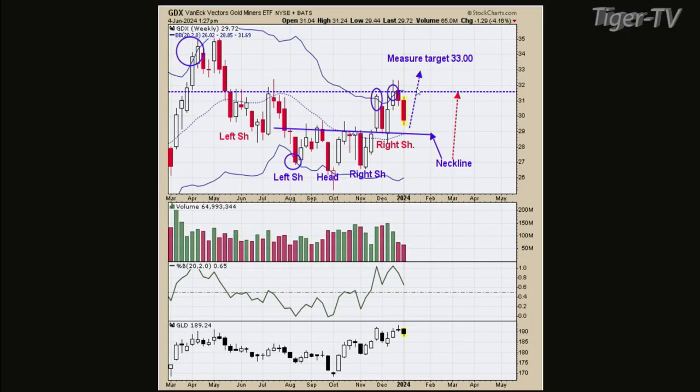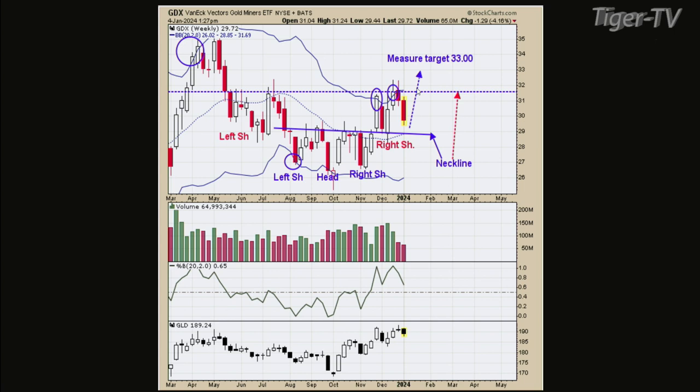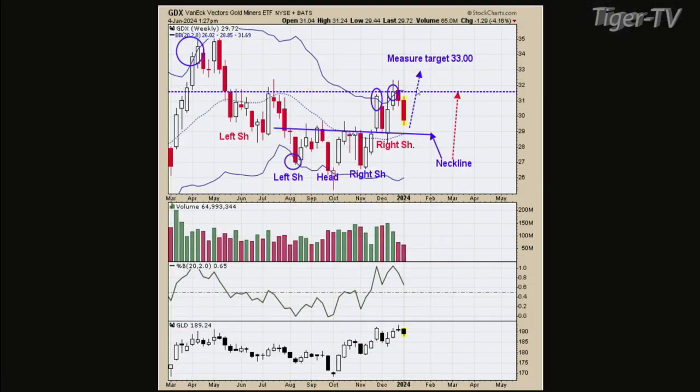A lot of people are anticipating something big in gold equities. Sometimes you just have to be patient and wait for these signals to mature. Between silver and gold, silver is probably the first one out of the gate — if you start seeing that go, it'll probably head up before gold starts heading up because you like to see silver lead the rally. And that's what's happening here — silver has already started to move.